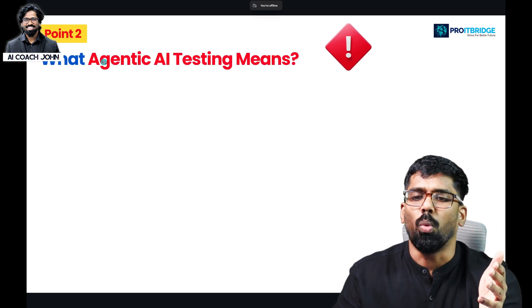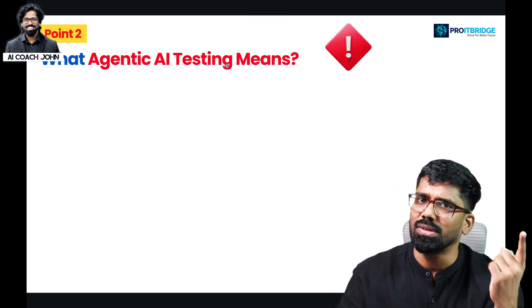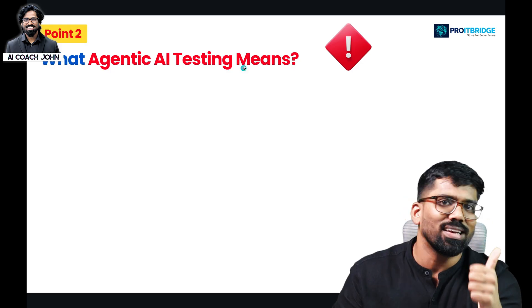The second point is: what does agentic AI testing mean, compared to automation testing and manual testing?